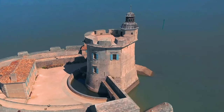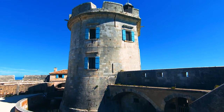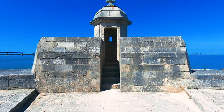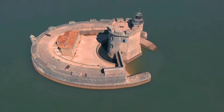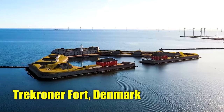Number 10: Fort Louvois, France. Standing on the Chapus islet near Bourcefranc-le-Chapus, Fort Louvois is one of France's most renowned sea defenses. Built between 1691 and 1694 during the reign of Louis XIV, the fort is easily identified by its distinctive horseshoe-shaped battery.